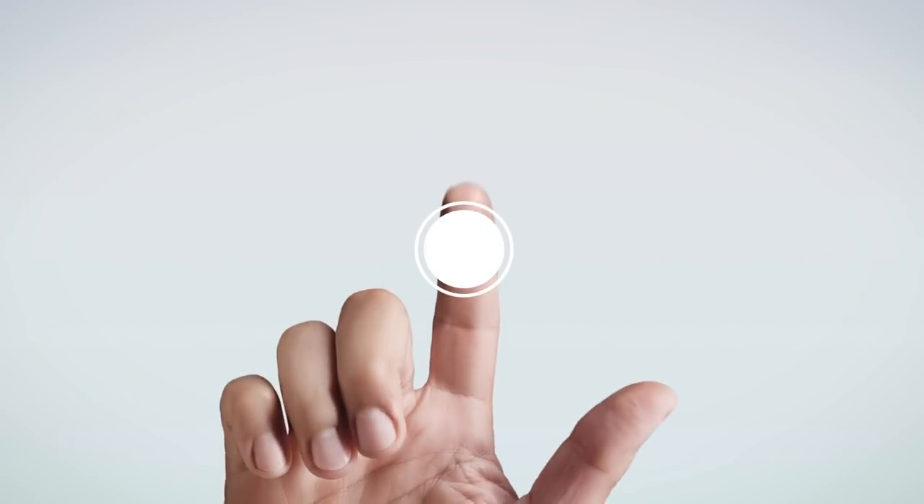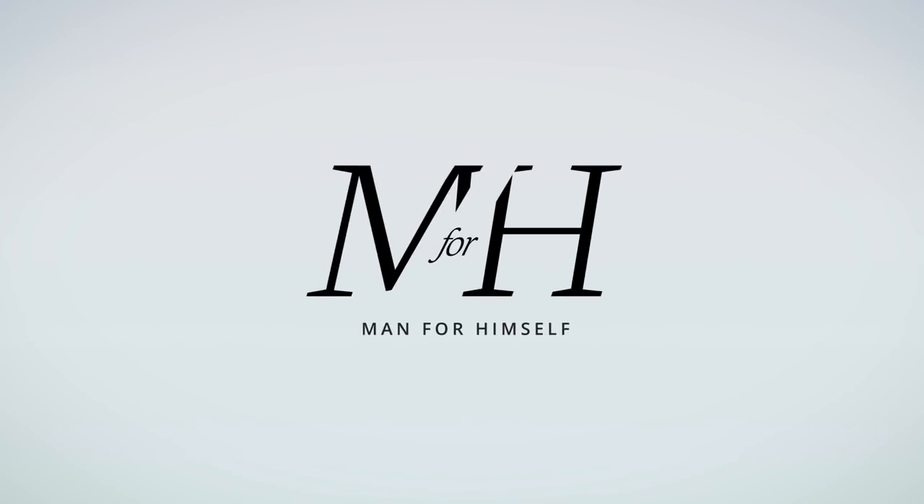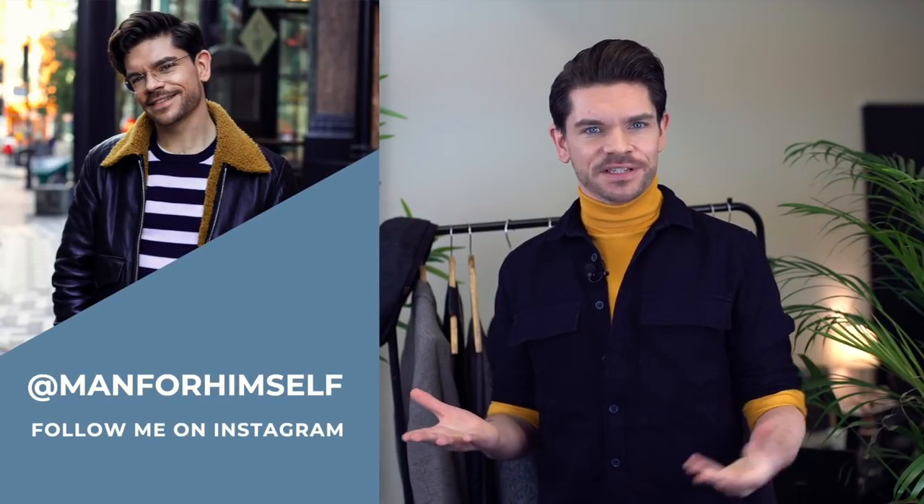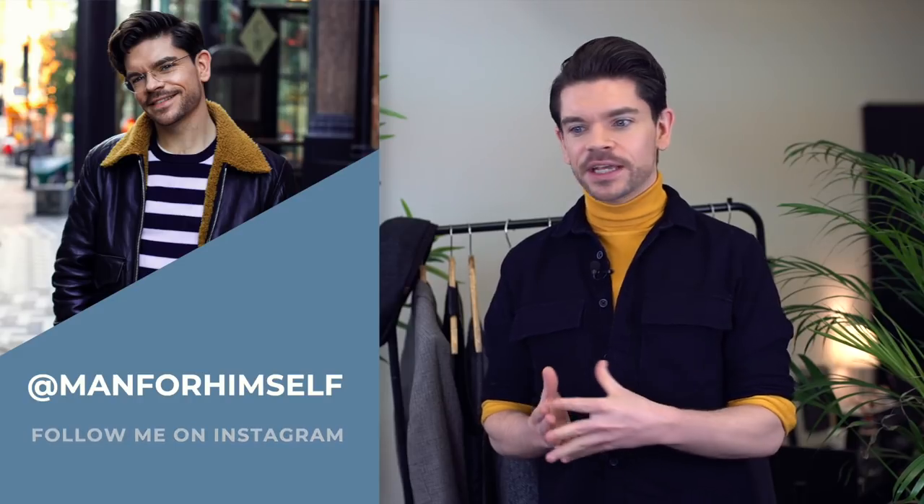David Beckham: Steal His Style. Hi guys, how are you? I'm Robin. Welcome back to my YouTube channel and welcome to this new video. This is a brand new series — Steal His Style — looking at some of our favourite celebrities and their style choices. Up first, we've got David Beckham.